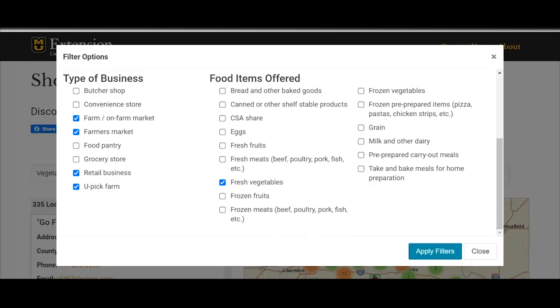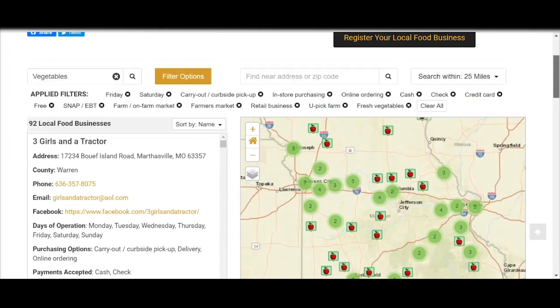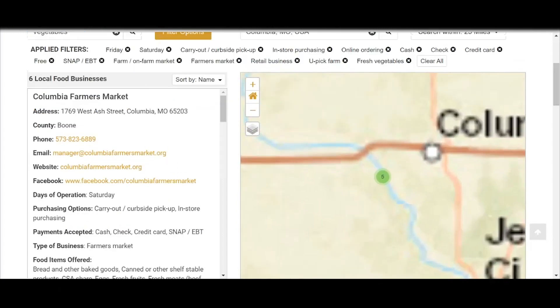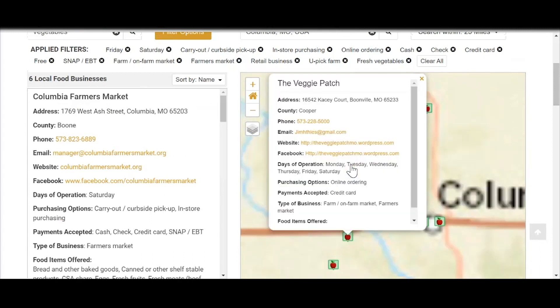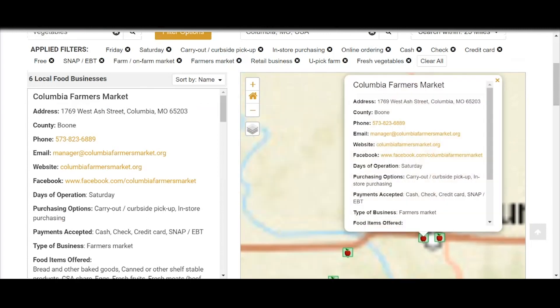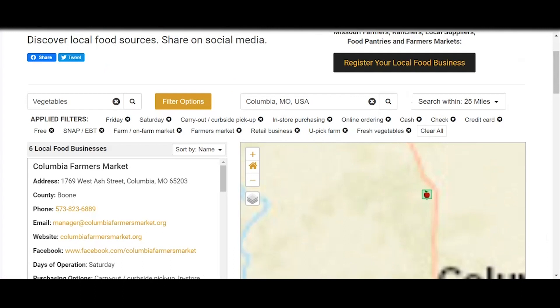So we can hit 'apply filters.' You can see that has sorted our map down. We can then type in Columbia, Missouri, and search within 25 miles. So we have a market that's open Friday and Saturday, carry out, curbside, in-store, online, cash, check, credit, free, SNAP, EBT, on-farm, a farmers market — all of those different filters applied. It takes you down to just five different businesses or markets, which is pretty cool. So you can manipulate all of the different filters that you want.